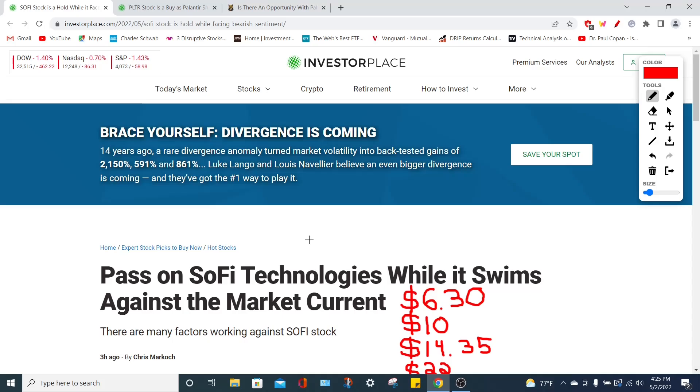Welcome back to YT Finance, the channel where I went to business school so you didn't have to. Today we are talking about SoFi Technologies (SOFI stock) and Palantir Technologies (PLTR stock). We'll cover the latest news updates and price predictions for SoFi Technologies to determine how long it will press against the current bear market and when it could potentially surge in price.